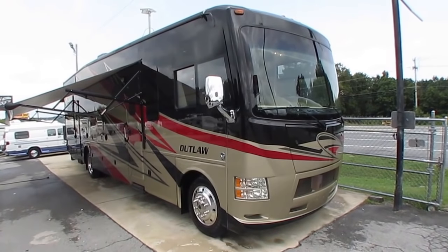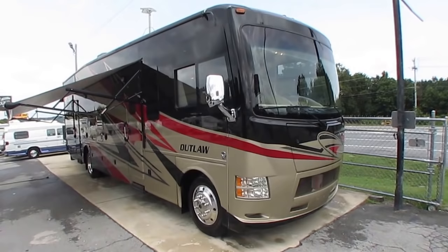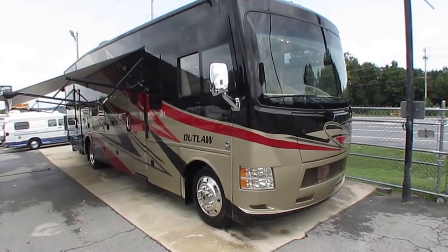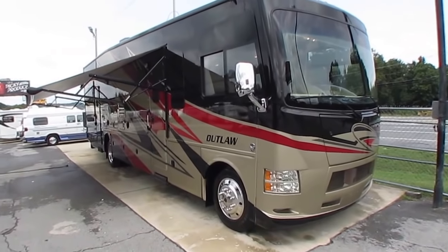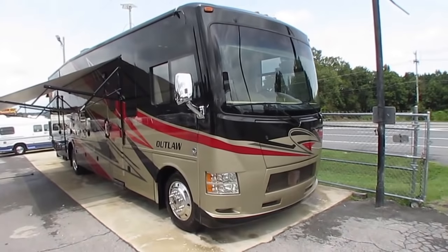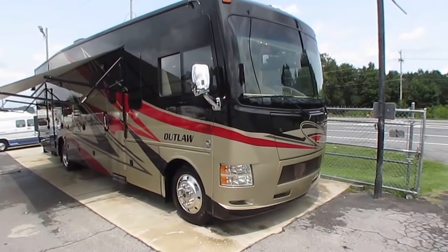Good afternoon folks, Big Bo here, and I'm about to show you one of the most versatile motorhomes you've ever seen me shoot a video on. I'm very proud to have this one — I've got an incredible deal. For the mileage, it's the lowest priced one like this on the internet today.